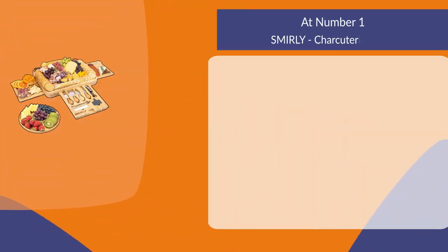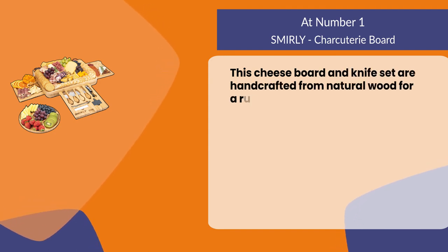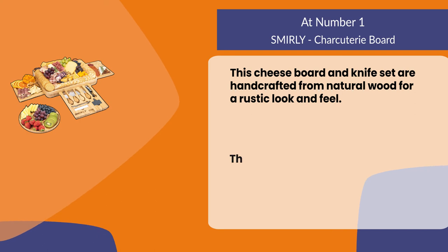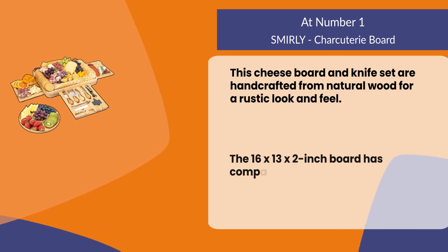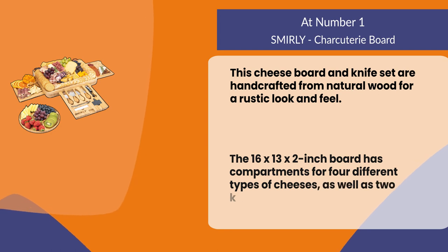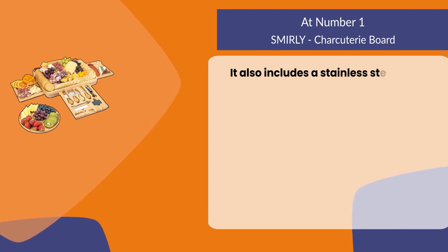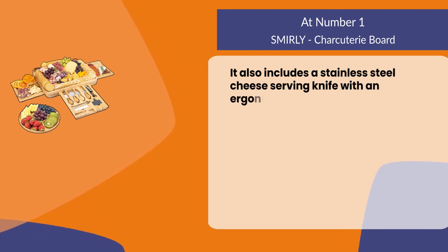At number one: the Smelly charcuterie board. This cheese board and knife set are handcrafted from natural wood for a rustic look and feel. The 16 by 13 by 2 inch board has compartments for four different types of cheeses, as well as two knives to slice them up.